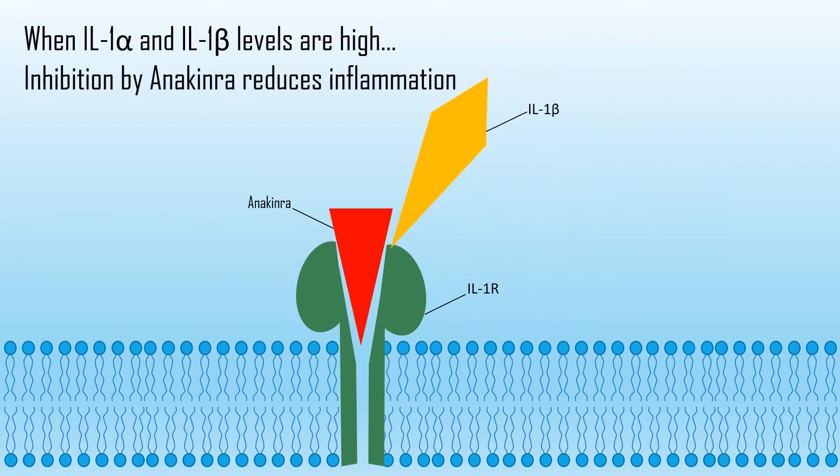This is an analog of the competitive inhibition seen by the receptor antagonist. Anakinra binds competitively to the interleukin 1 receptor, thereby inhibiting the action of elevated levels of interleukin 1 alpha and beta, which would normally lead to chronic inflammation.